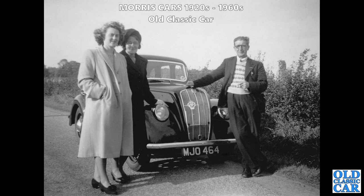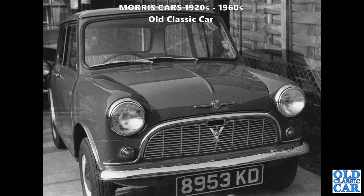MGO 464 - another Series E, an Oxford-registered car circa 1947. A post-war example - this model came out in the pre-war years, then production was halted for the duration of the war and went back into production after World War II. There's another example of what appears to be a pretty much brand-new Morris Mini Minor here: 8953 KD is the registration number. It's certainly in really good condition and it's a base model car.